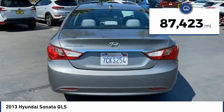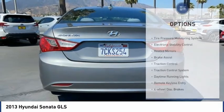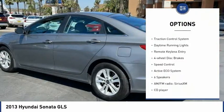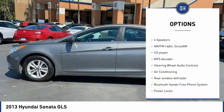This vehicle has less than 90,000 miles. Here are some of this vehicle's great options: tire pressure monitoring system, electronic stability control, heated mirrors, brake assist, and traction control system.